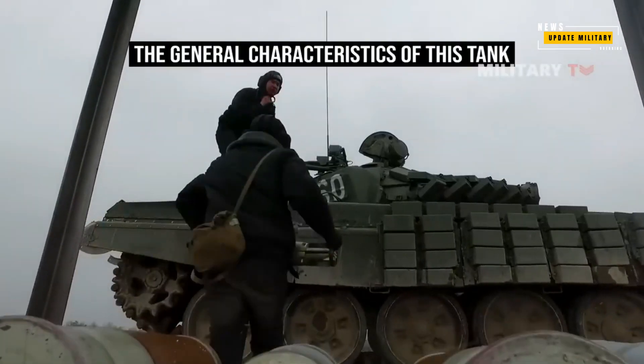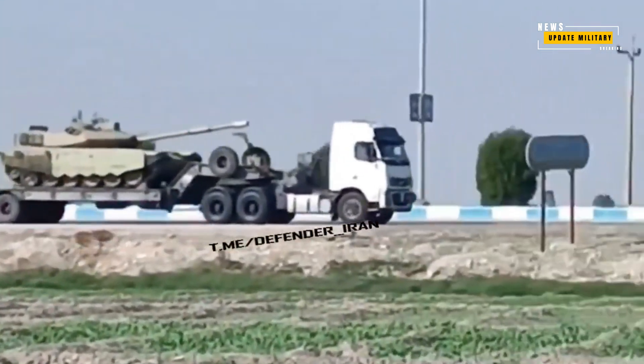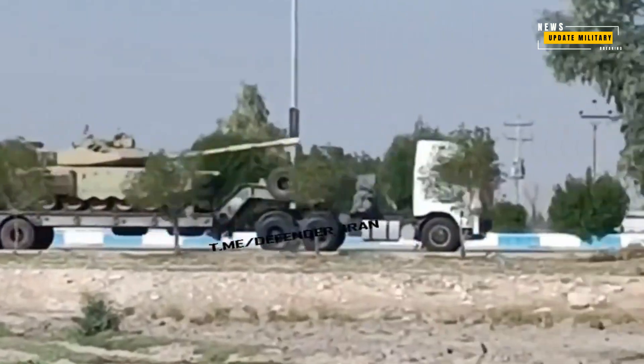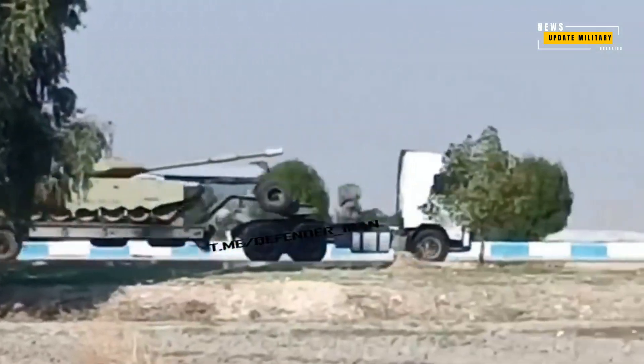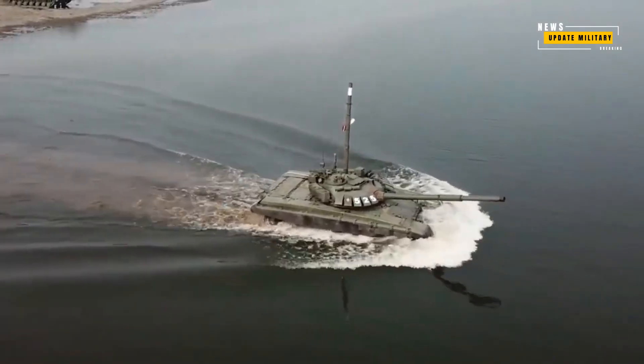It remains undisclosed whether these engines are currently equipped in the T-72F or are slated for future installations. The ambitious plan involves modernizing all available T-72M1 and T-72S tanks within Iran.